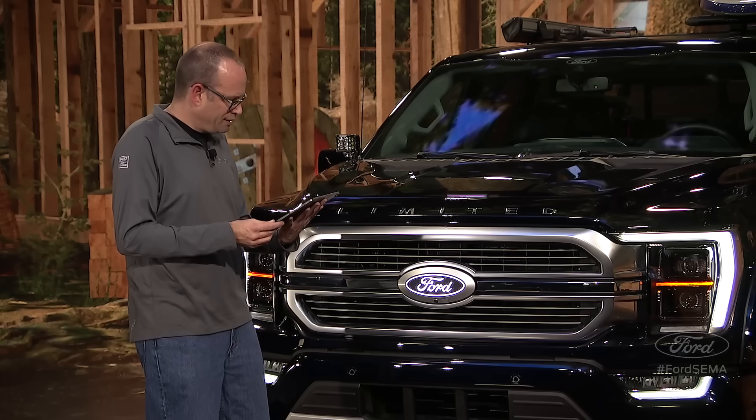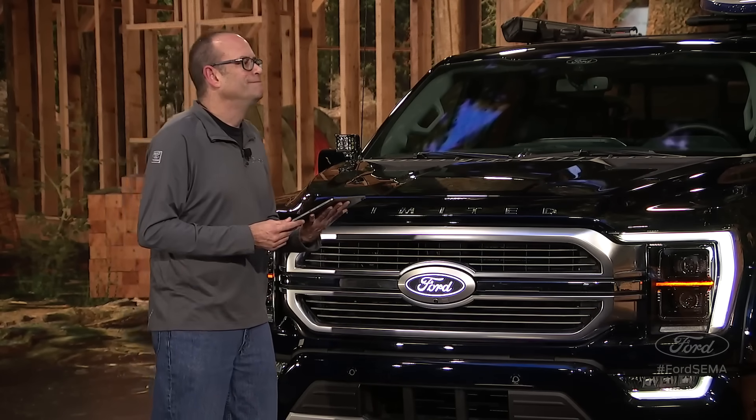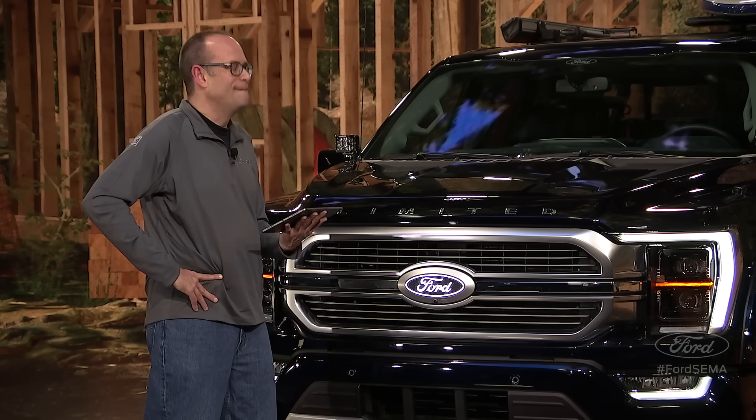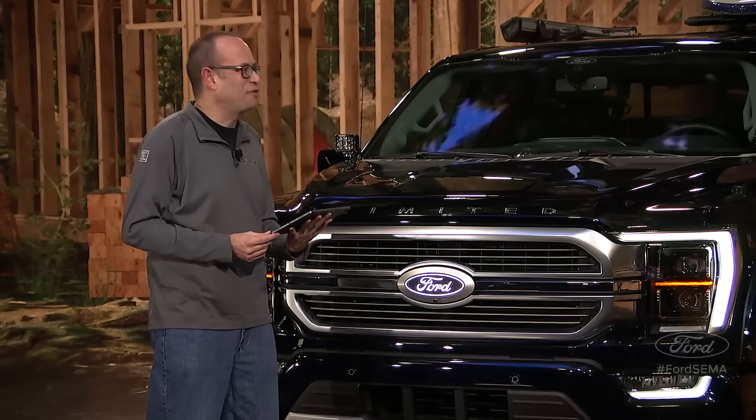From John: what kind of mileage can you get with the hybrid powertrain? The PowerBoost 4x4 version will get 24 miles per gallon city, highway, and combined — that's 30% better on the city and 20% better combined than our 3.5-liter EcoBoost. Outstanding fuel economy, but it still keeps all that great capability. And don't forget about the 700-mile range on a single tank of gas.